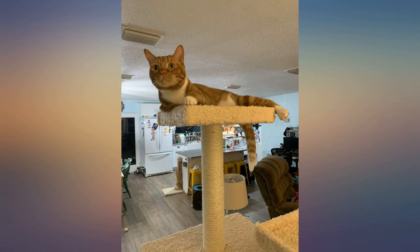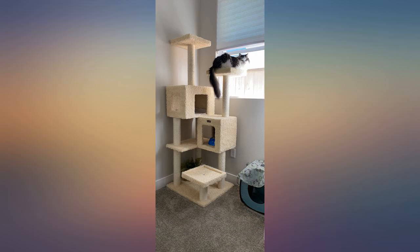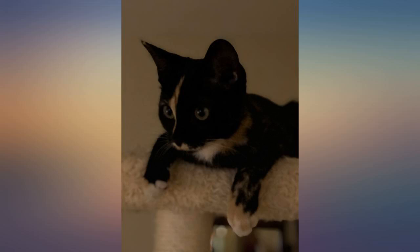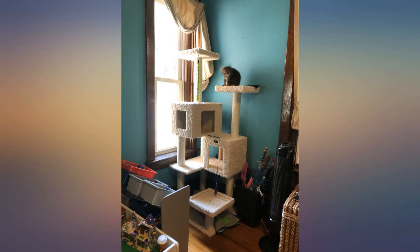Walmart has the best price on this model. Big enough for our Norwegian forest kitty — he absolutely loves naps on the platforms. He doesn't care too much for the hideouts, so we use them to put his toys in. The material is interesting but not terrible; it's shaggy, sherpa-like. I'm used to carpet-covered cat trees, but it isn't terrible and it gives off a cozy vibe.